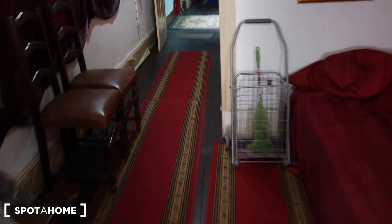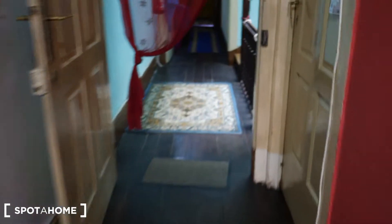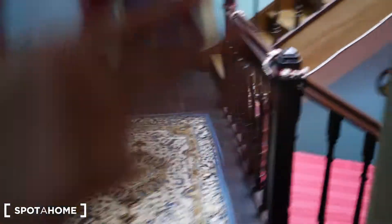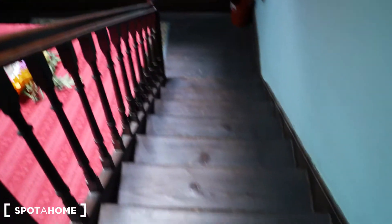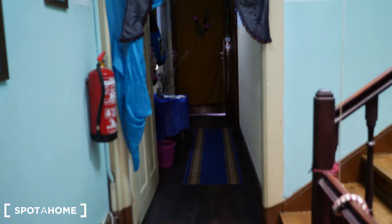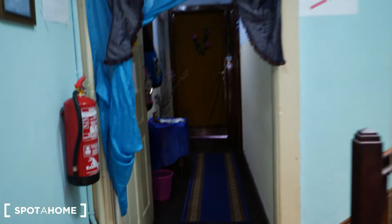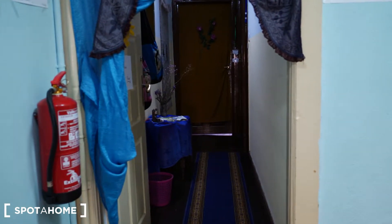Now let's go to the room — it's on the other side. You enter to the second floor by stairs here, and then you have the whole second floor which has a living room, bathroom, and kitchen. All the rooms are here on the right side, so let's show you the room.